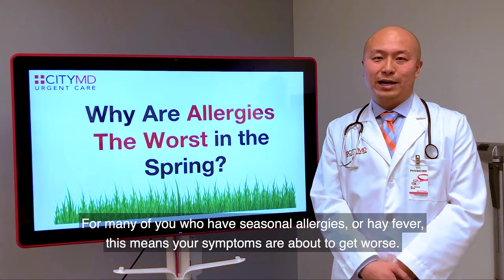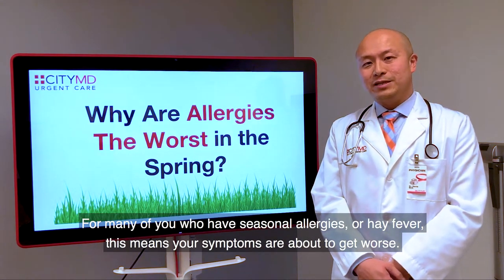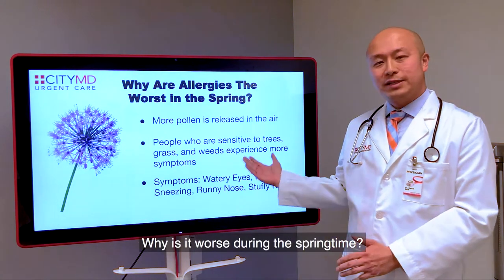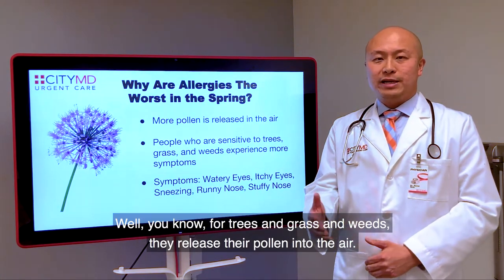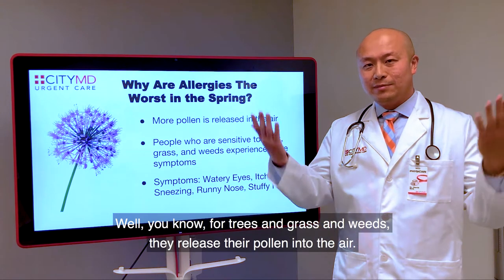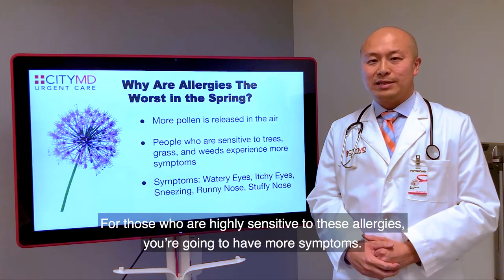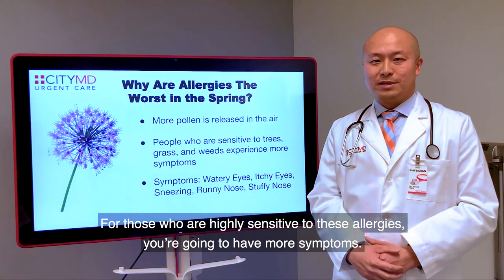For many of you who have seasonal allergies or hay fever, this means your symptoms are about to get worse. Why is it worse during the springtime? Trees, grass, and weeds release pollen into the air, and for those who are highly sensitive to these allergies, you're going to have more symptoms.